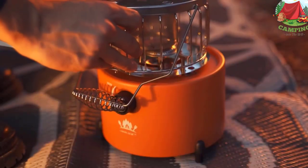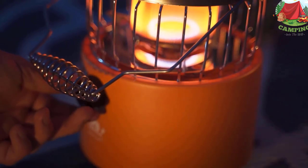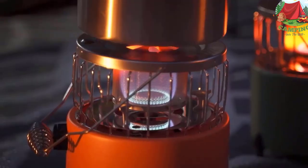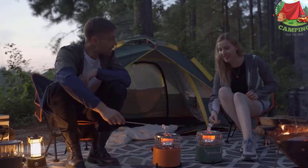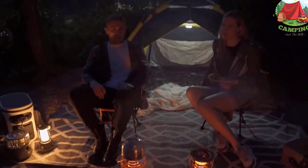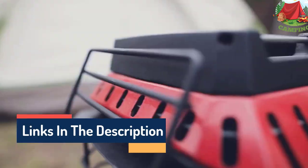Hello guys, today in this video we are going to help you find out the best tent heaters on the market. I made this list based on my personal opinion and tried to list them based on their quality, durability, customer reviews, and more. If you want to see their price and find out more information about them, you can check our links in the description below.